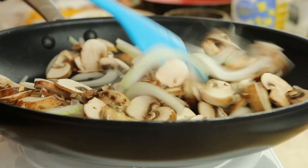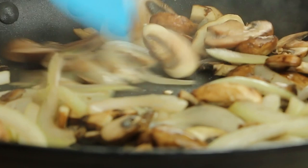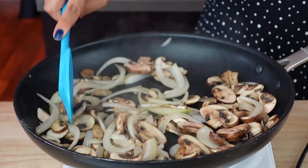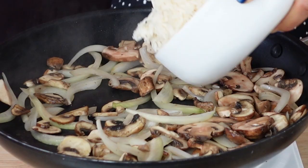Now the mushrooms are sweating nicely and the onions have softened. Now I'm going to add in some rice — I'm using jasmine rice because we're going to use it for another recipe too. I actually cooked this yesterday, so it's just day-old rice. All the measurements are going to be in a blog post — link down below as always.